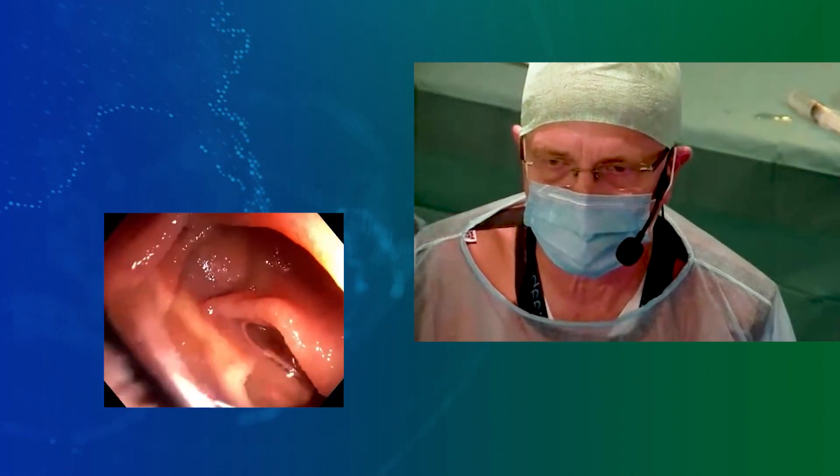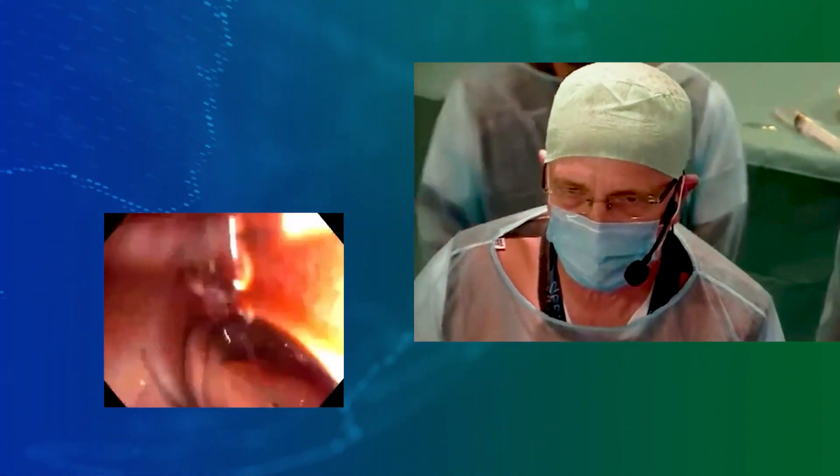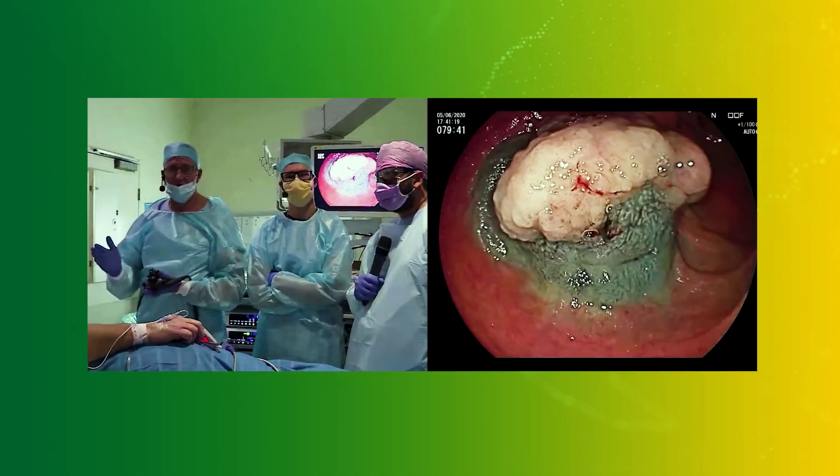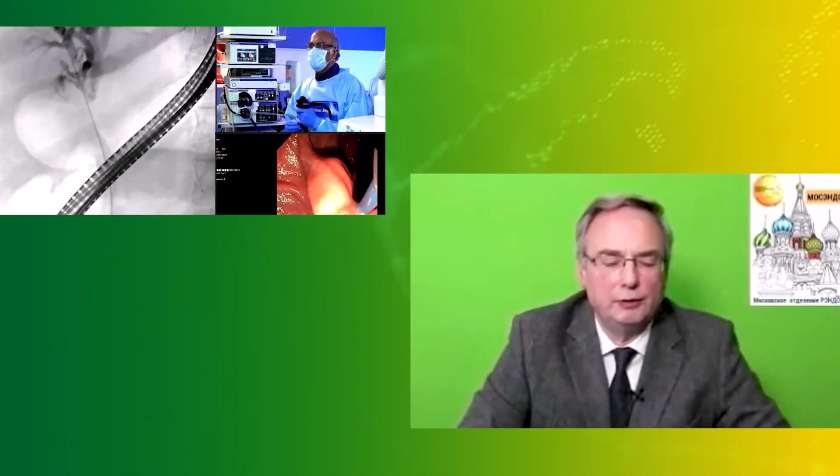The advantage of this system is that you can achieve a complete enteroscopy in the majority of cases, with absolutely no risk to the patient. Yes, we can see it. We can see it. Very good.